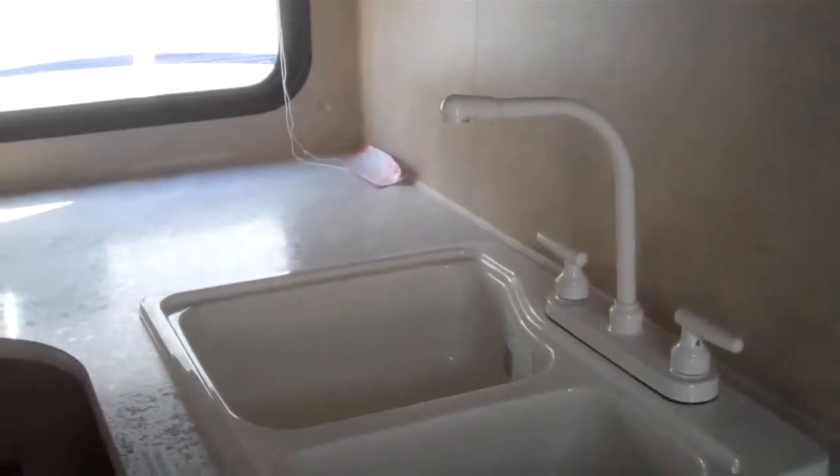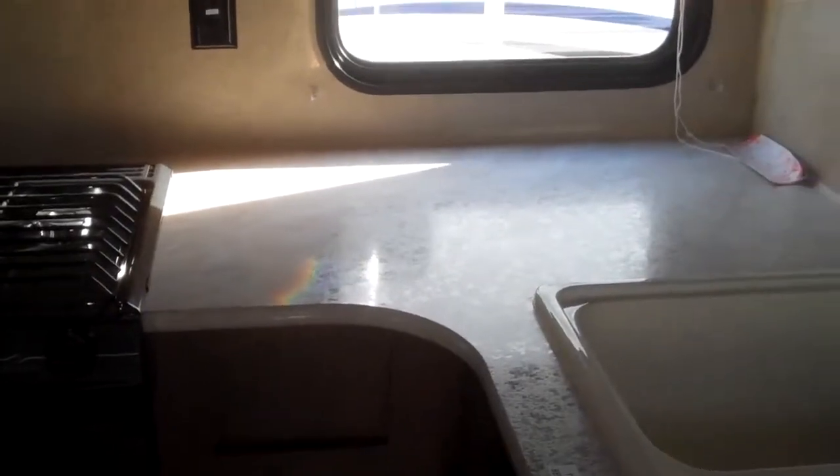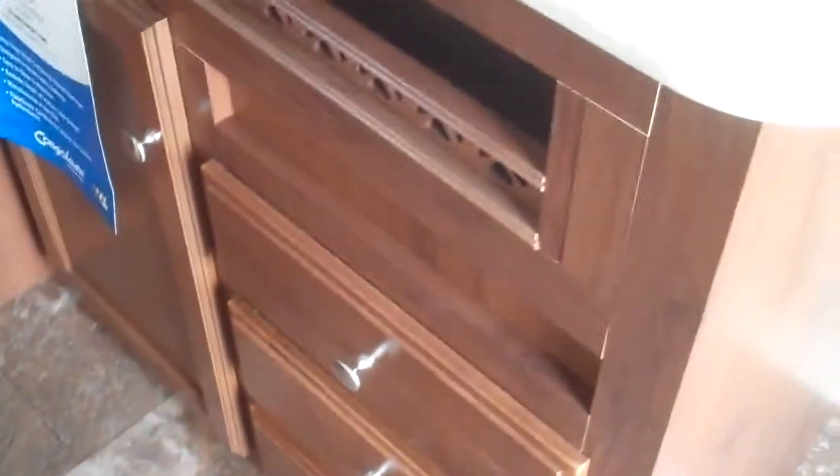Two-step entry. Walking in, you've got a nice 60/40 acrylic split sink with a gooseneck faucet, a nice amount of counter space, storage up above, a microwave, three-burner range and oven, with more storage in front of the sink. This unit also has a couch which jackknifes into a bed.